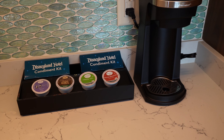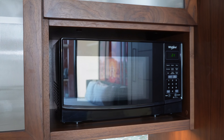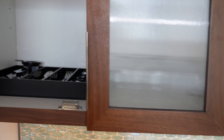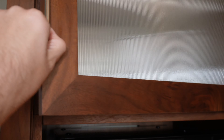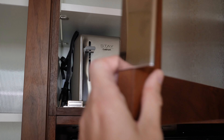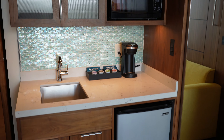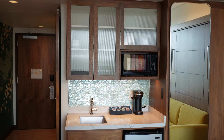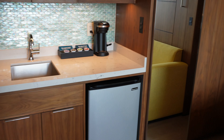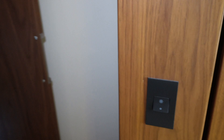Coffee maker makes one cup at a time — got the pods, and you can always call for more of course. Microwave. Opening this up we've got utensils, plates, bowls, and whatever else. Is that a toaster I see? There you go — there's a toaster and a nice bucket. You could heat up some leftovers from Tiana's, Tortilla Joe's, Ralph Brennan's Jazz Kitchen, something like that.